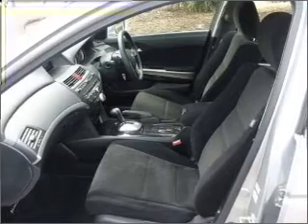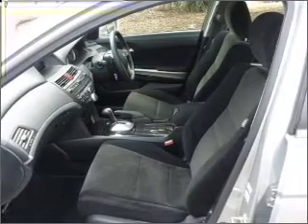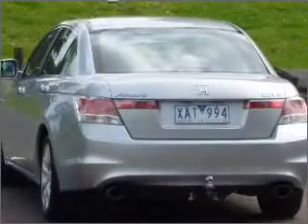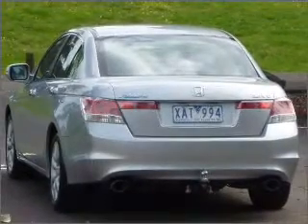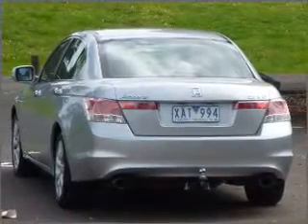Stand out from the crowd with premium wheels. Enjoy the flexibility of multi-zone temperature controls. Anti-lock brakes help to bring your vehicle to a safe stop.